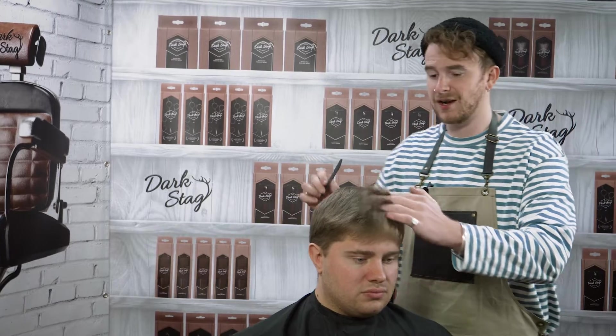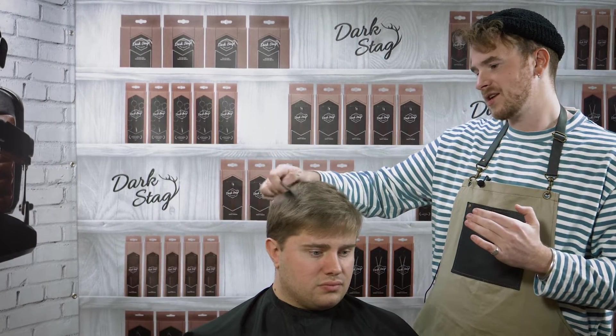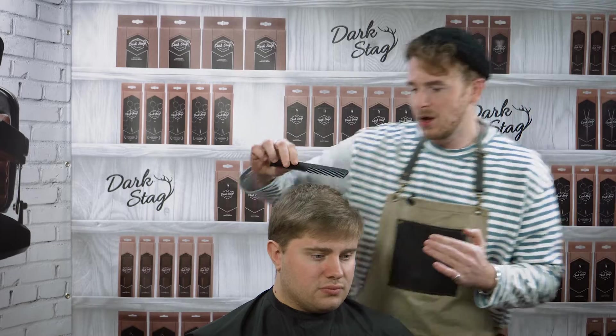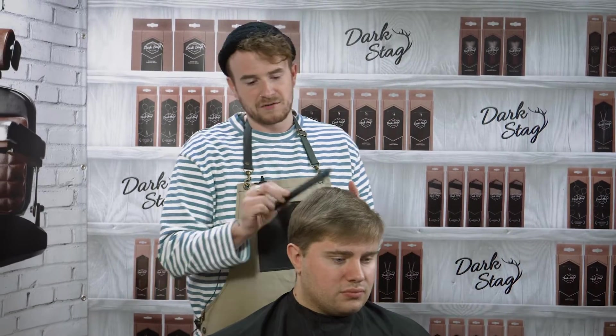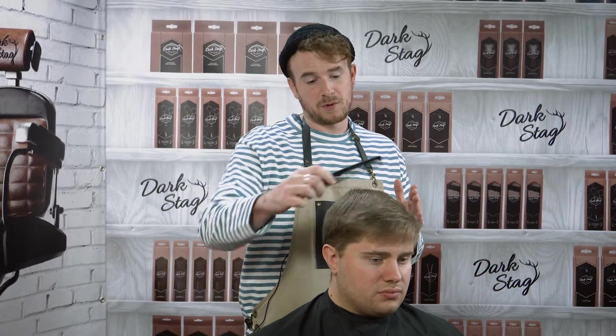So we're going to start with the consultation. The first thing we need to do is ask the client a couple of questions regarding what they're after today. What we wanted initially was a pompadour haircut, but obviously due to the length the model has, I don't think it's going to be achievable today. What we're going to do is work on an interim haircut so we've got the possibility of growing the hair out for a future pompadour.